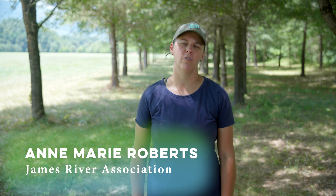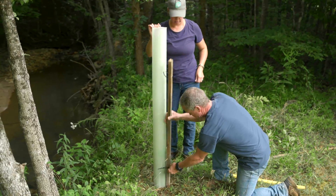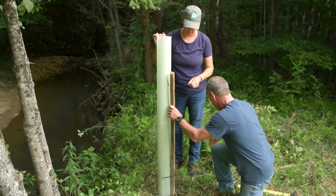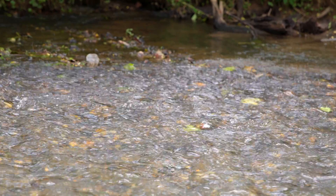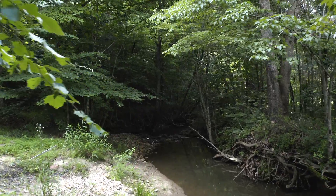There are many functions of a riparian buffer that cross over and can benefit the landowner, starting with the roots holding the stream bank and stabilizing it. The buffer also filters out sediment and nutrients getting into your waterways, clearing up the water and the clarity of the water.